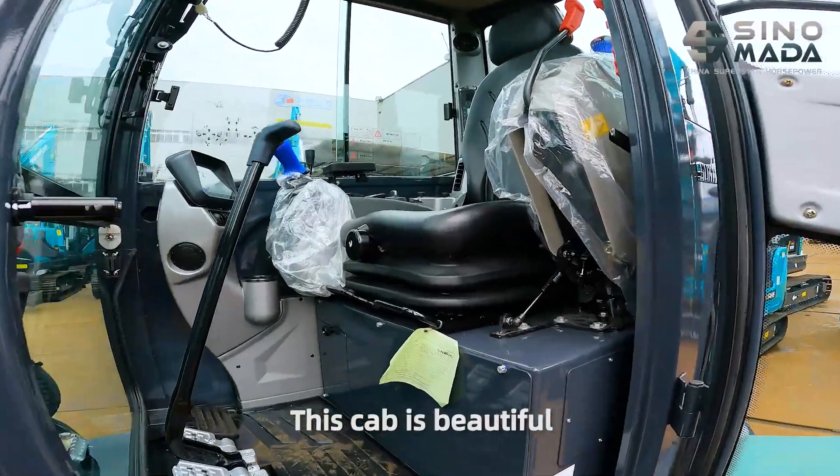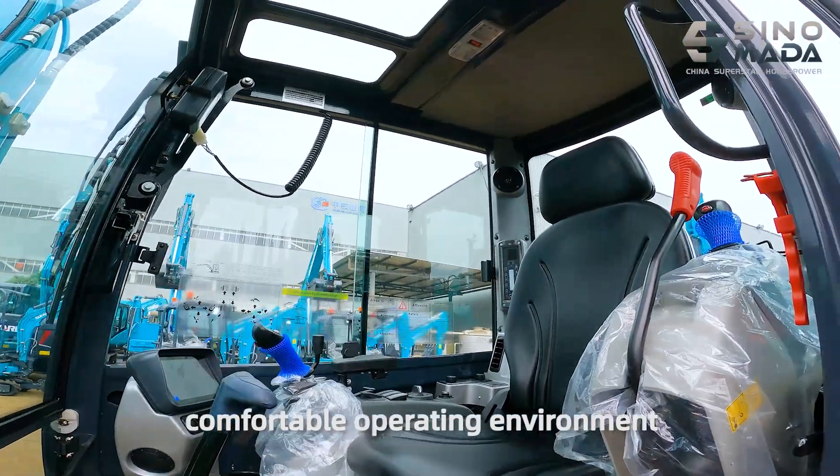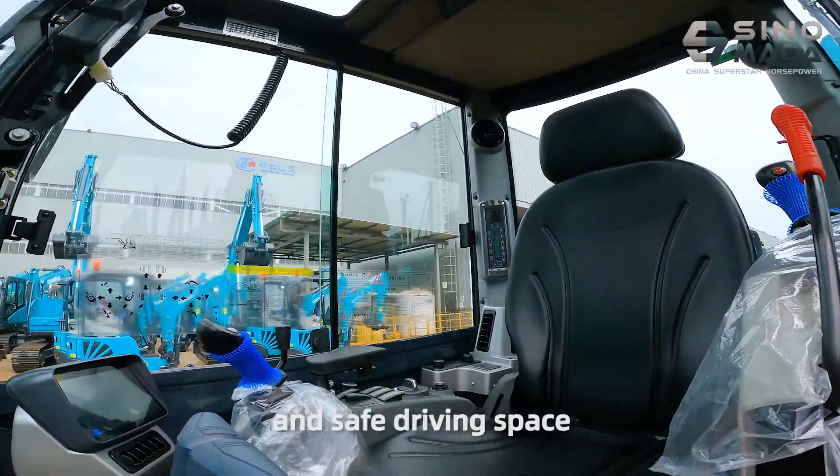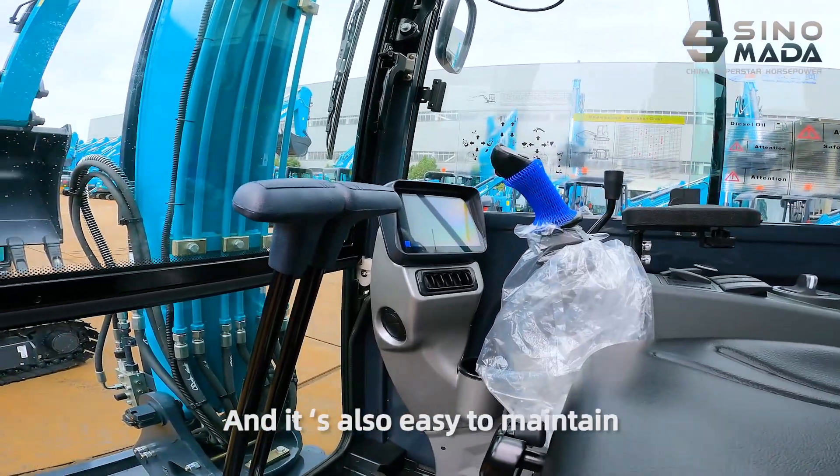This cab is beautiful, designed with a wide-view, comfortable operating environment, and safe driving space, and is also easy to maintain.